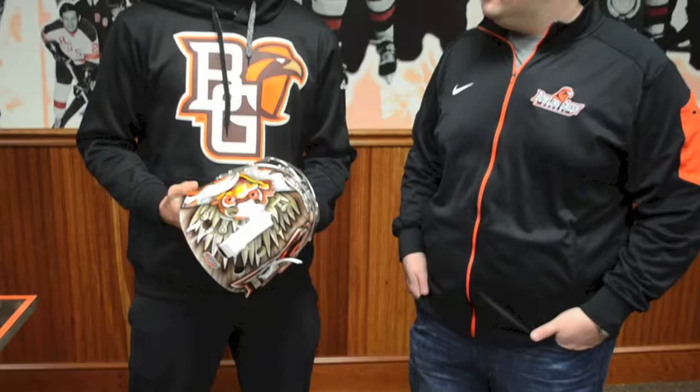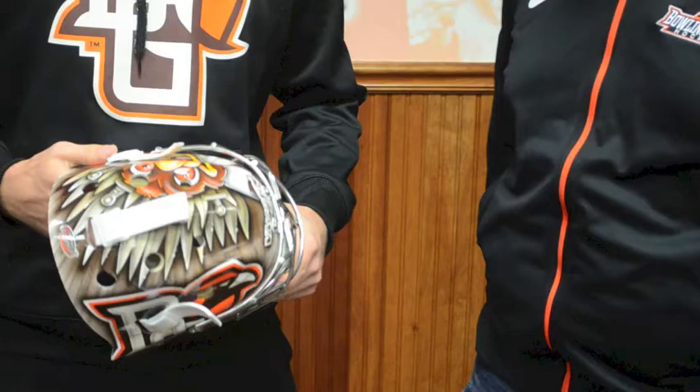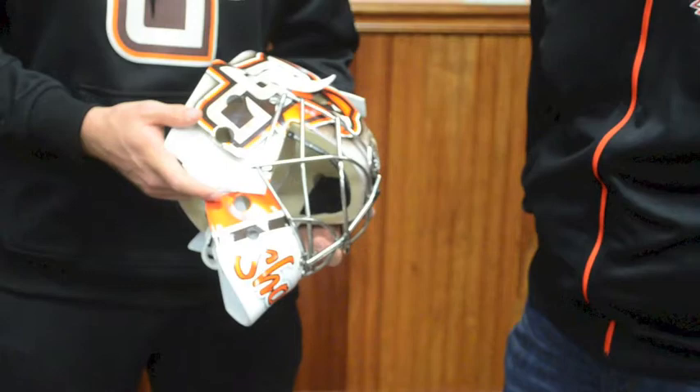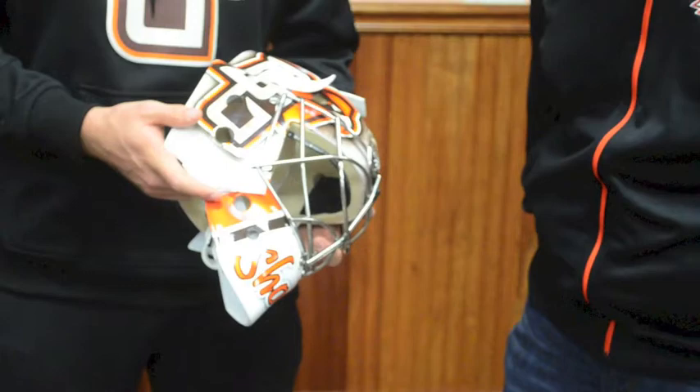Yeah, well, a mask is a special piece of equipment. It's always a cool thing to get in — something you can really put your own personal touch on as well as represent your team with. It's always exciting sending in the specs to the painter, and it's always even more exciting when it comes and you get to check it out. First, obviously, you've got to have the Bowling Green Falcons logo. That's what we are, that's what we represent, so I want to wear that with pride. And it matches the jersey — everything's orange and brown.